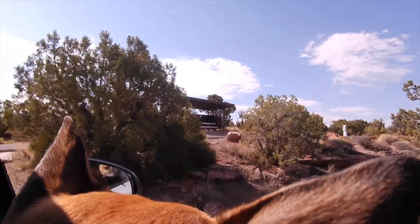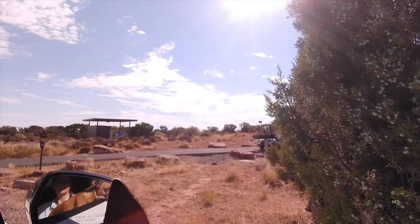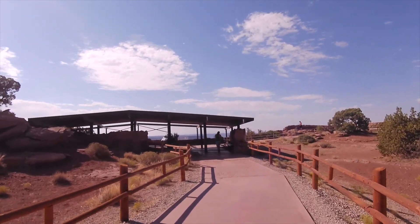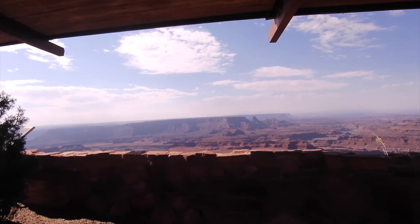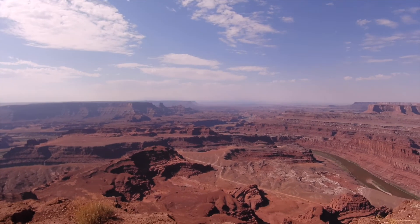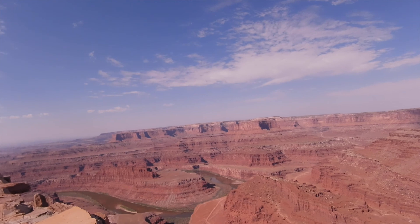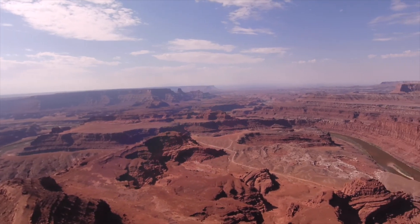The next day we went to Dead Horse State Park — you cannot miss this state park, the view is outrageous. There's a campground where you can bring the dogs, but we decided to do the scenic tour. We left them in the car with the air conditioning on and headed out to this amazing viewpoint. Honestly, after seeing the Grand Canyon, I still think this is the best viewpoint I've seen. The Grand Canyon may be much bigger, but this specific point is just unbelievable. If you have some time you can walk along the Rim Trail, but we just decided to take in the view for a few minutes and head back to the car.